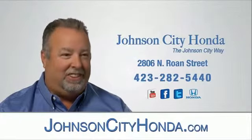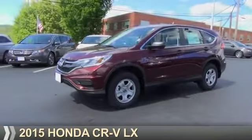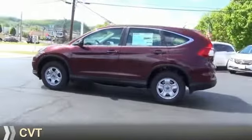Johnson City Honda, Johnson City. Presenting the 2015 Honda CR-V. It's powered by a 2.4-liter four-cylinder engine and a continuously variable transmission.